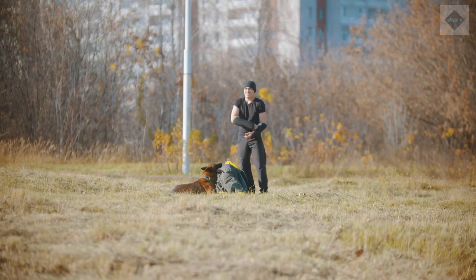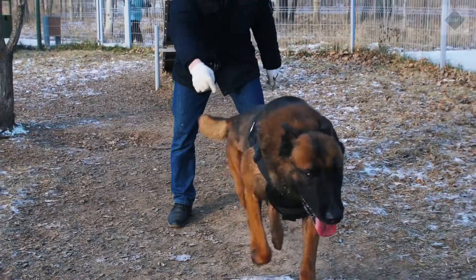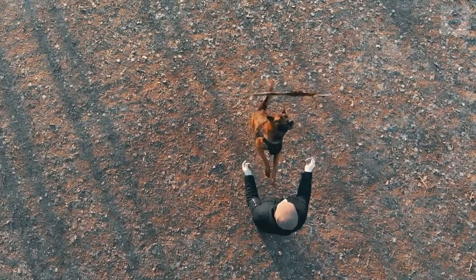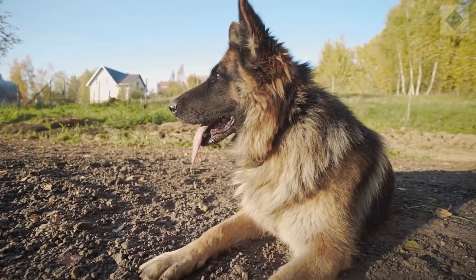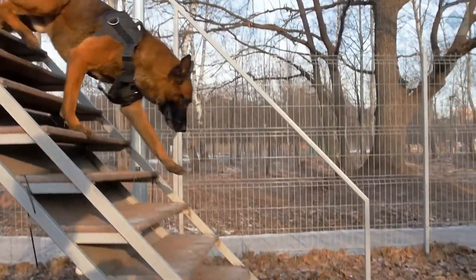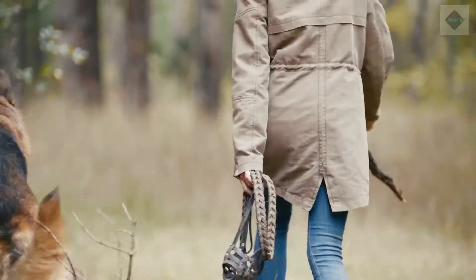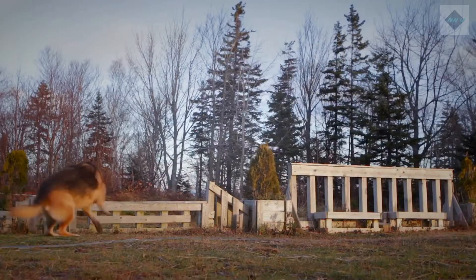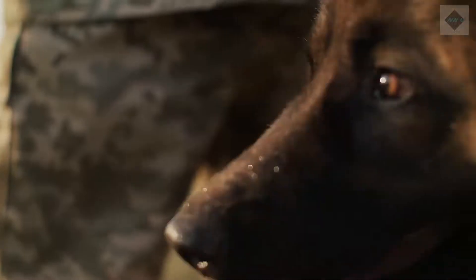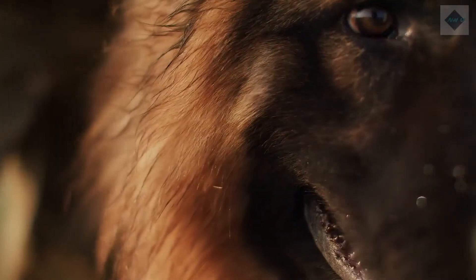Pros: extremely trainable, loyal, effective guard dog. Cons: may not get along with other pets, may be aggressive if not properly trained, needs a yard. Where to adopt or buy a German Shepherd. If you think you'd like to adopt a German Shepherd, start by contacting one of the following organizations: German Shepherd Dog Club of America, or German Shepherd Rescue and Adoptions. These groups will be able to provide guidance and next steps for adoption. If you aren't certain the breed is right for you, you may be able to try foster care to test if a GSD is a good fit for your home.